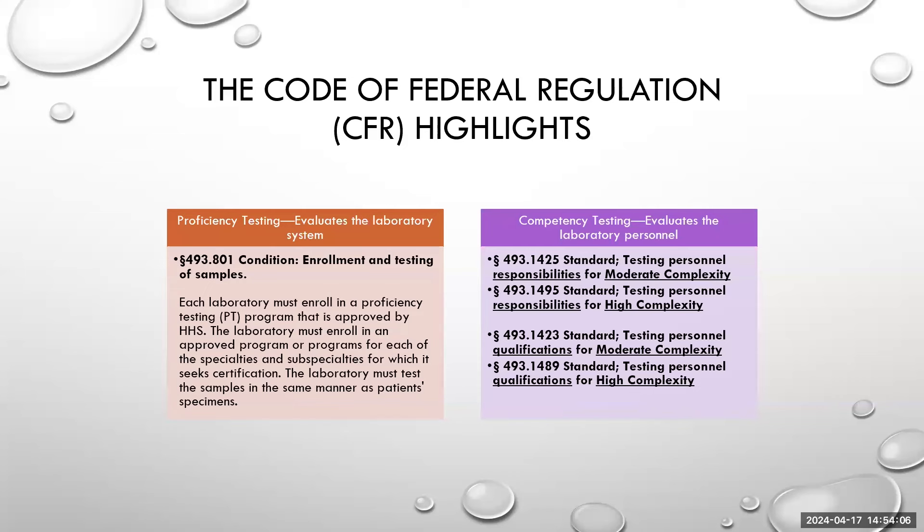CAP has a proficiency testing program, but you do not need to be a CAP member in order to participate in it. Many times when walking into a laboratory and asking if they are CLIA or CAP certified, they'll say they're CLIA-CAP — but what they really mean is they are CLIA certified and participate in the CAP proficiency testing program. You can be in one or the other; it's important to recognize when a lab is participating in just the proficiency testing program and not the CAP membership itself.